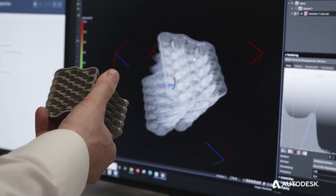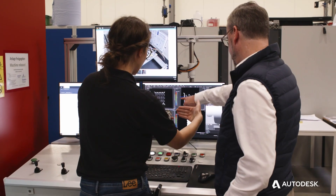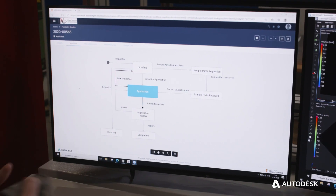Our systems enable our customers to move from analog film to a digital X-ray inspection. But also for us, digitalization is a big topic, and this is where Fusion Lifecycle gets involved.